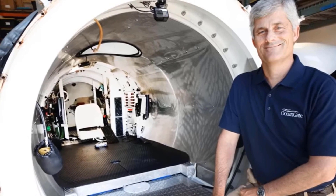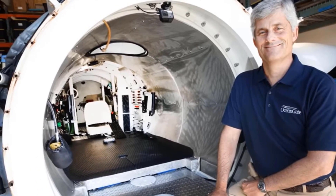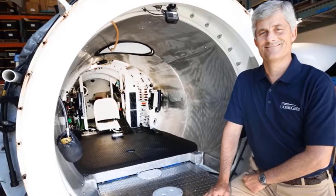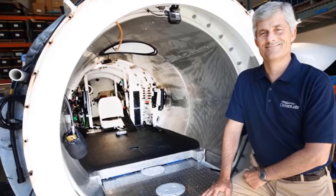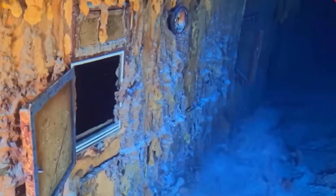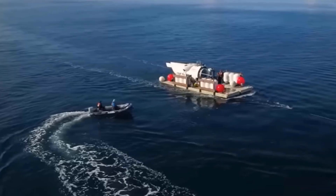As technology continues to advance, who knows what other discoveries await us in the depths of the ocean? The Titanic submarine is an example of how we're pushing the boundaries of exploration and unraveling the mysteries of the past. That's all for today's video, explorers. If you enjoyed this deep-sea adventure, don't forget to like, comment, and subscribe to our channel for more thrilling content. Until next time, happy exploring!